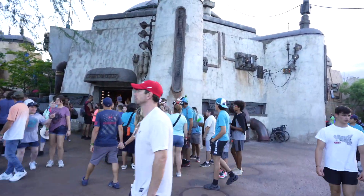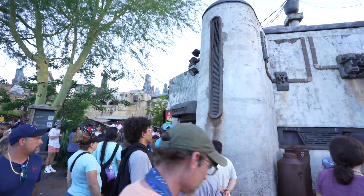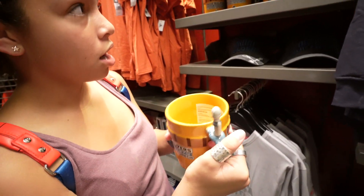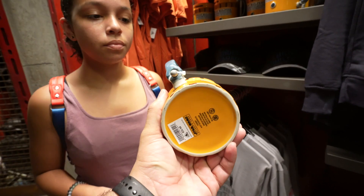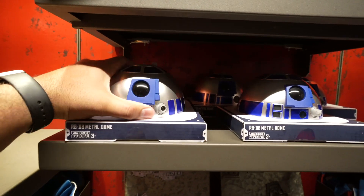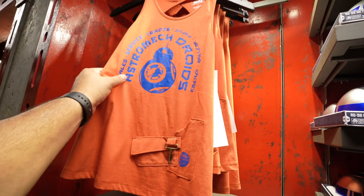Quick update: the Droid Depot has added an end-of-line section. A few weeks ago they had a brand new C-3PO keychain but those are gone now. They have a new mug - Droid Builders the R Series - brand new at $22.99. The R2-D2 metal dome is still available. There's also a new tanked-up item at $29.99 that wasn't here a few weeks ago.